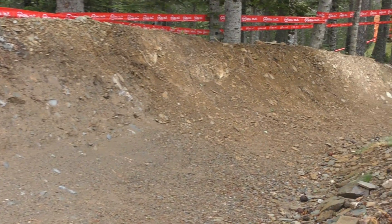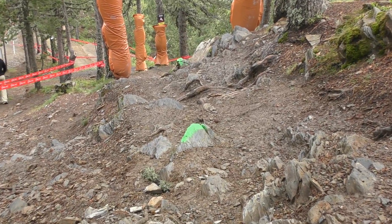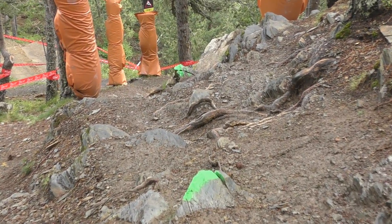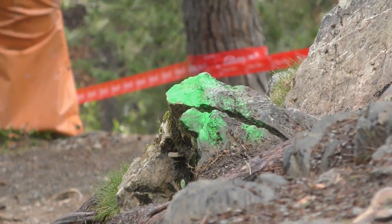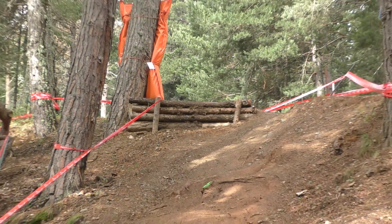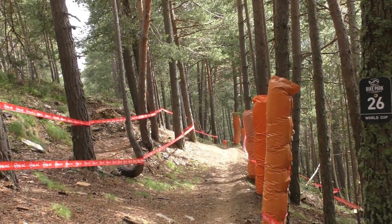Fresh berms. Nasty. Come off this little drop here — it's a bit of an off-camber. Pretty straightforward, but you know what you gotta do: gotta pin it to win it.